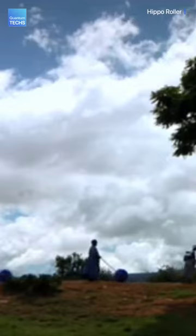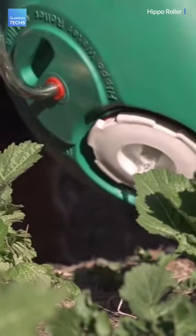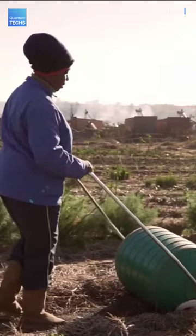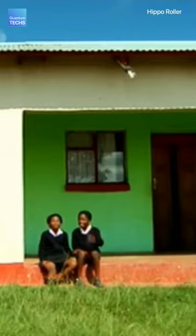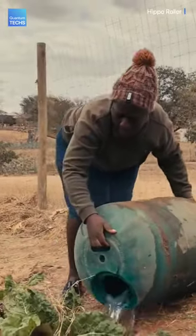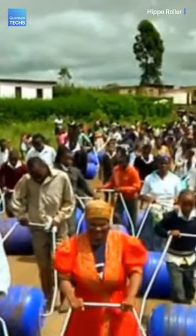But the benefits don't end here. By using the Hippo Roller, they can bring water to their farms to support farming and make their lives easier. Also, the Hippo Roller reduces injury caused by carrying heavy loads. Kids spend more time in school and less time collecting water, and better access to clean water has a direct link to improved hygiene. It only takes a simple innovation to break the cycle.